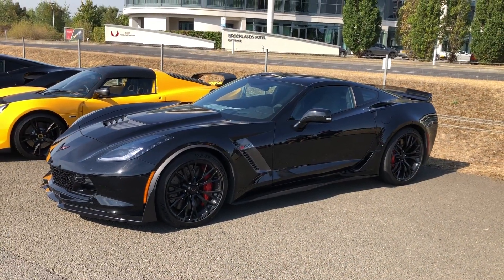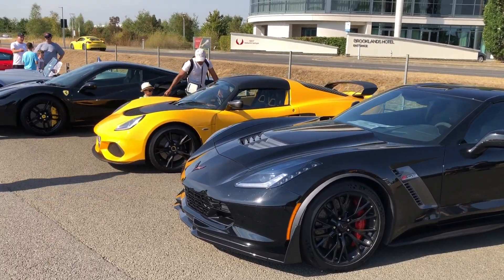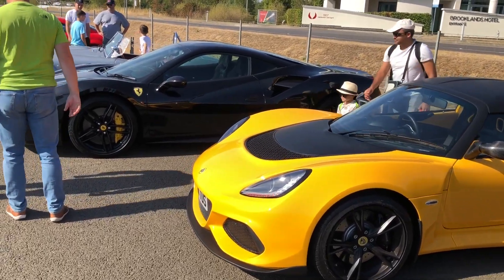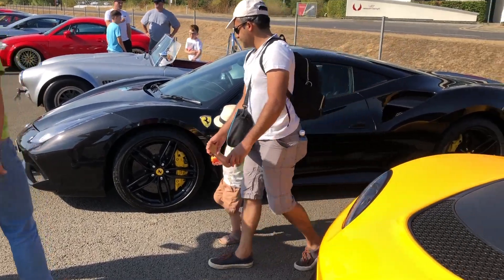This is the only one of these I've seen so far today — a very distinctive supercharged Corvette. In the background a Porsche leaving — not quietly! A Lexus and a Ferrari 458 in the background there.